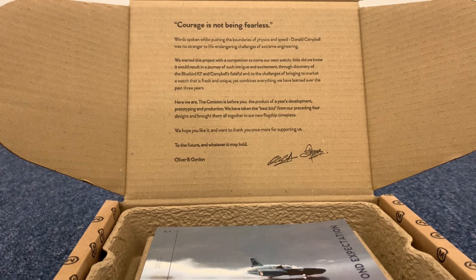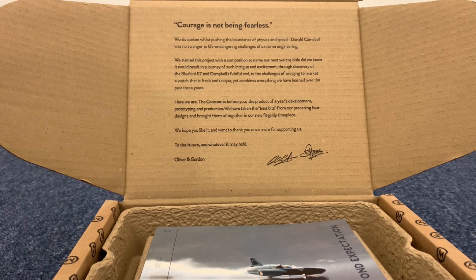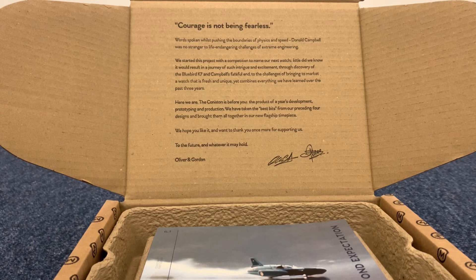When you open the box you're greeted with this wonderful little backstory about the Coniston watch, and I'll read it out for you: 'Courage is not being fearless — words spoken whilst pushing the boundaries of physics and speed. Donald Campbell was no stranger to life-endangering challenges of extreme engineering. We started this project with a competition to name our next watch. Little did we know it would result in a journey of such intrigue and excitement. The discovery of the Bluebird case cemented Campbell's faithful end to the challenges of bringing to market a watch that is fresh and unique, yet combines everything we have learned over the past three years. Here we are — the Coniston is before you, the product of a year's development, prototyping and production. We have taken the best bits from our preceding four designs and brought them all together in our new flagship timepiece. We hope you like it and want to thank you once more for supporting us into the future and whatever it may hold. Oliver and Gordon.'